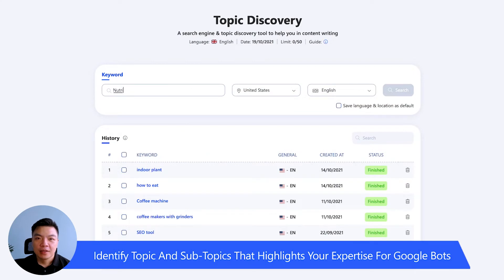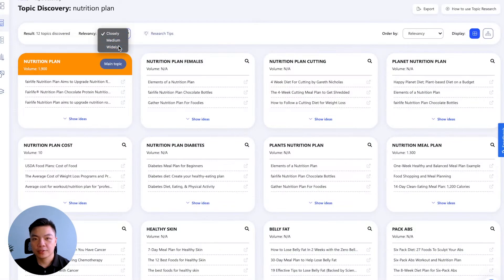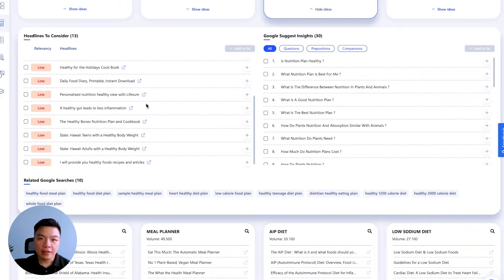First, our topic discovery tool will help you look for relevant topic ideas your competitors are targeting and being ranked by Google. It works by scanning through content data of the top 100 URLs ranking for that keyword.